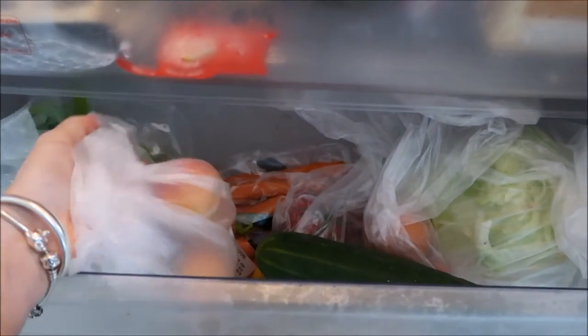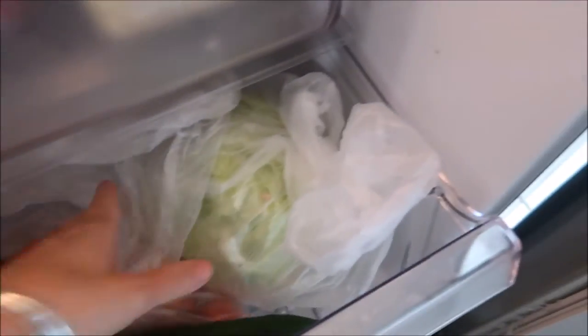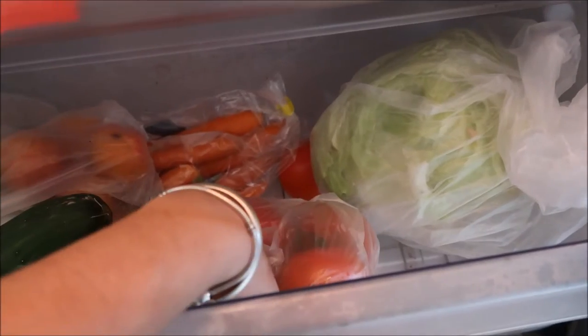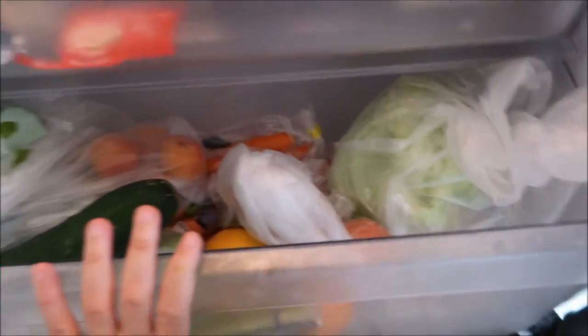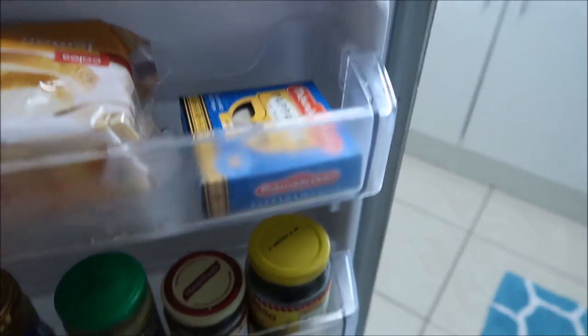Down here we've just got some fresh produce. We've got some peaches, grapes, carrots, apples, broccoli, a big old cucumber, a couple of oranges, tomatoes, lettuce — that's all our fresh produce. We haven't done a big shop so it's fairly empty. We've got some more eggs, some lemon cake, poppadums.